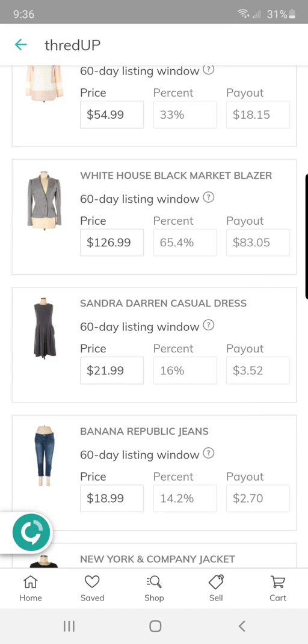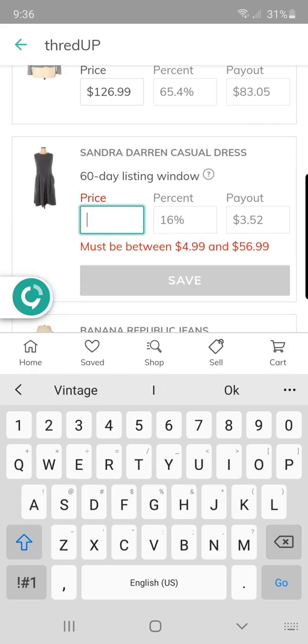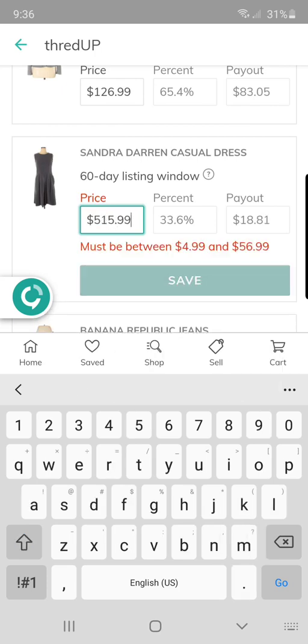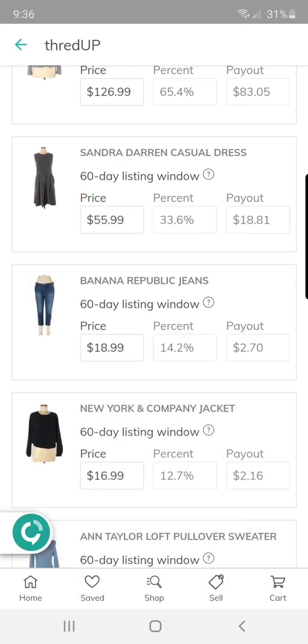This Sandra Darin casual dress I got at a local Goodwill for $1.50. It's not as high as I was anticipating — I was hoping to ask almost $100. Save. So $18.81 — I will definitely take that.